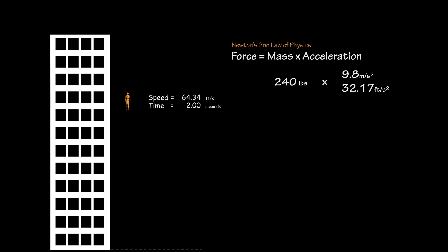After another second has passed, the body would then be traveling at 64.34 feet per second, multiplying its rate of speed each second. Without factoring in wind resistance or going full-blown rocket science, it can take the human body anywhere from 5 to 10 seconds to reach terminal velocity of 120 miles per hour.